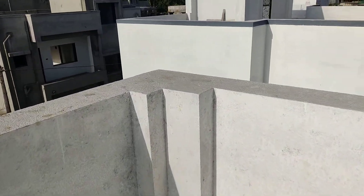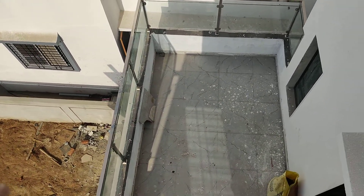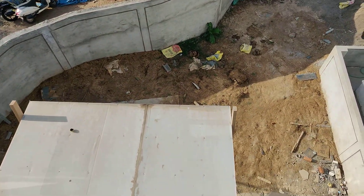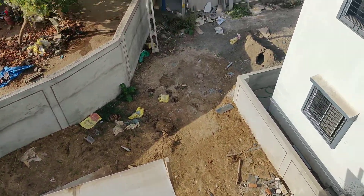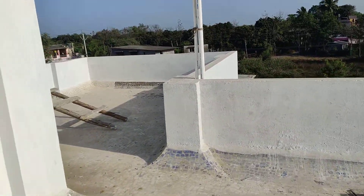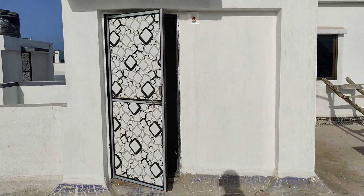Our house is still under work at the kitchen area; I will make a garden in the garden area. Thank you for watching.